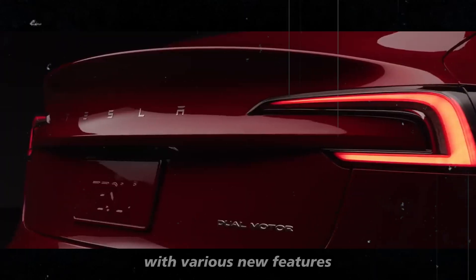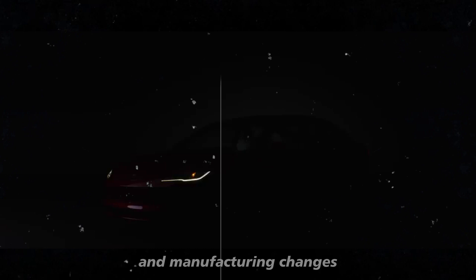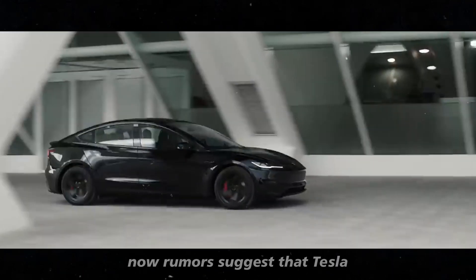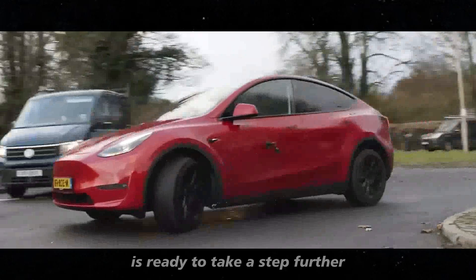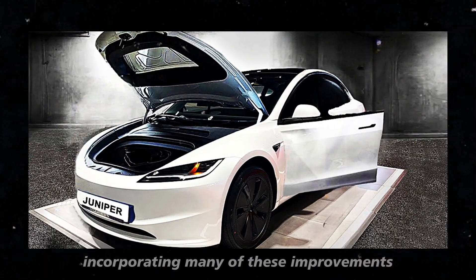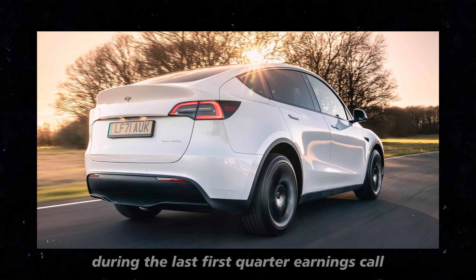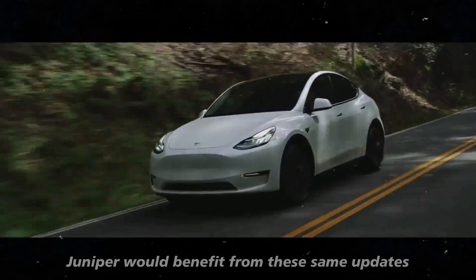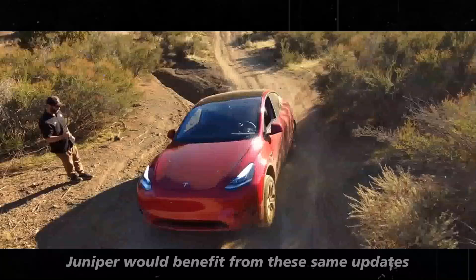Tesla recently updated the Model 3 with various new features and manufacturing changes to make it cheaper to produce. Rumors suggest that Tesla is ready to take a step further with the Model Y Juniper, incorporating many of these improvements. During the last first quarter earnings call, the company made it clear that the Model Y Juniper would benefit from these same updates.